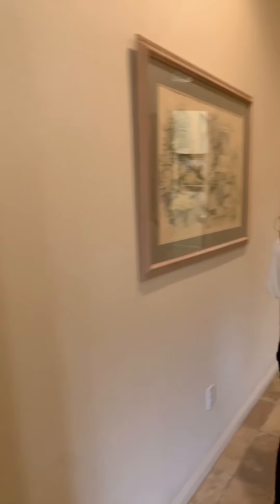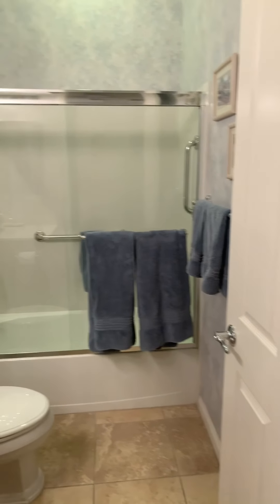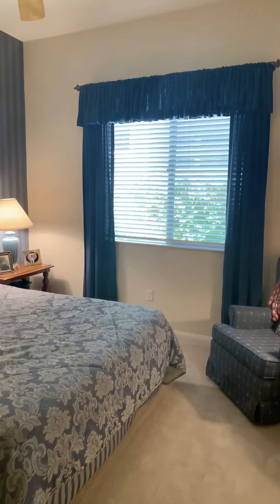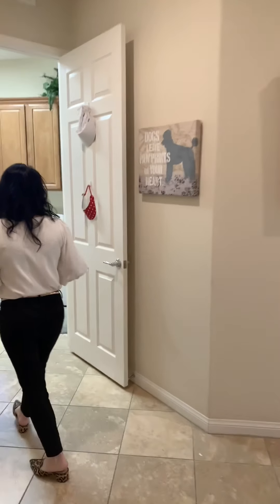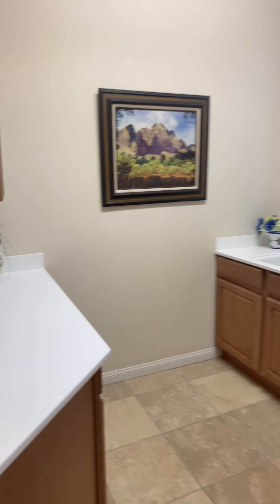Now we're going to go back into the guest suite, which is so nice to have an en suite bathroom so your guests can just go in their PJs — or in nothing — from the shower to the bedroom without being awkward. Huge laundry room, which I love a huge laundry room, but I hate doing laundry. But maybe if I had a big laundry room, I'd like it better.